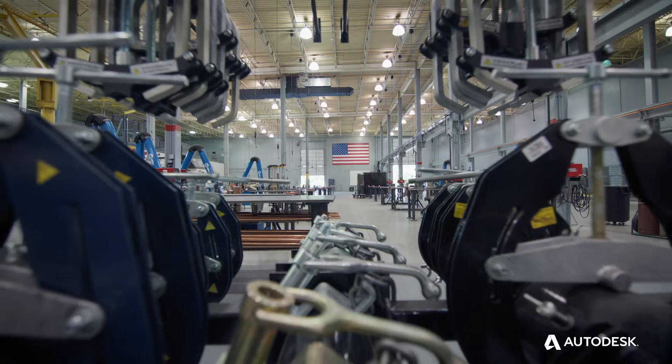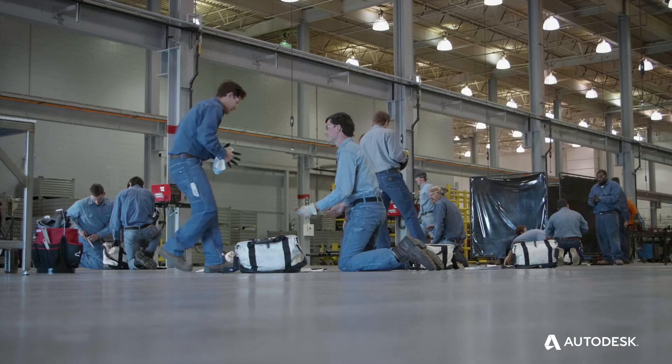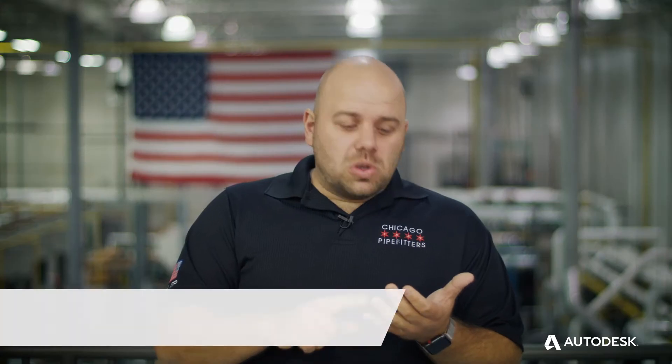We have about 850 apprentices that go to school every day of the week here. We train on everything from welding to threaded pipe to HVAC to technology to VDC. We can't do what we do without our industry partners. Some of those partners are DeWalt, Victaulic Tools, GTP, and Autodesk.